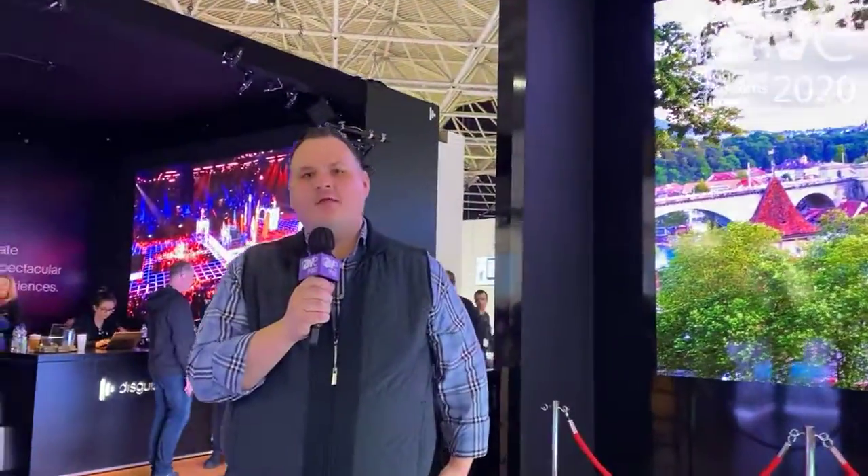Hi, I'm Jake Sanders with CreateLED. I'm the U.S. Sales Director. We've been around about 15 years. We're based in Shenzhen, China.